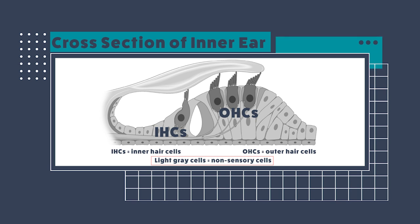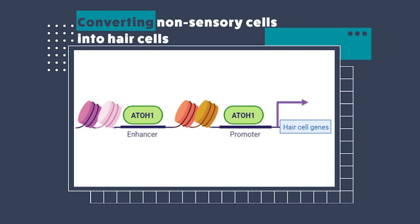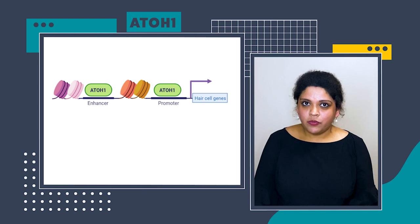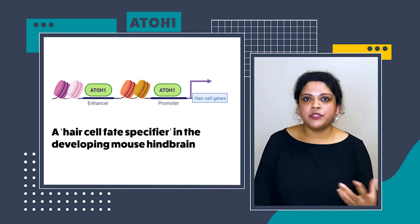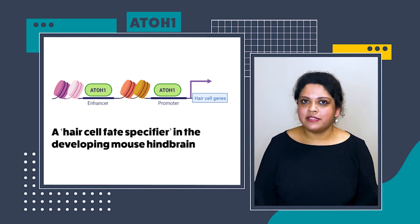So what are we going to convert these non-sensory cells with? We're going to use a protein called 801. 801 is a transcription factor protein, meaning it binds to specific DNA regions and induces the expression of hair cell-specific genes in the inner ear. When scientists were studying the development of hindbrain structures in the mouse embryo, they traced the expression of 801 and found that 801 is a hair cell fate specifier in the mouse inner ear — meaning all sensory cells which express 801 go on to become hair cells, and all those that don't express 801 remain non-hair cells.